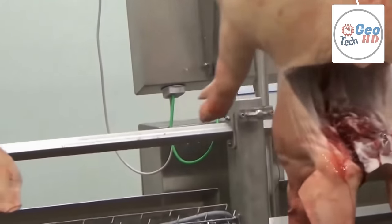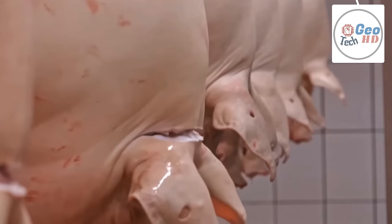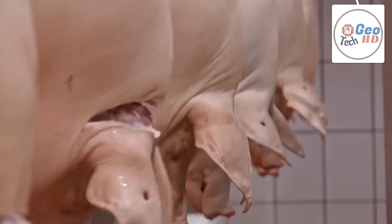When pigs arrive at a packing plant, they are unloaded in a calm manner and allowed to rest for a couple of hours prior to slaughter. This reduces the incidence of meat quality defects such as pale, soft, and exudative pork. During this time, animals have constant access to water.